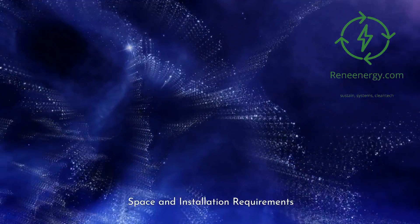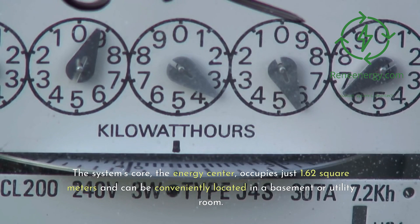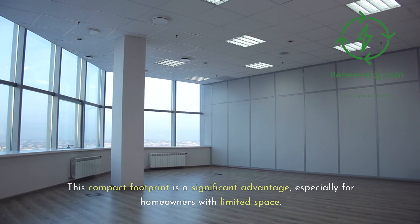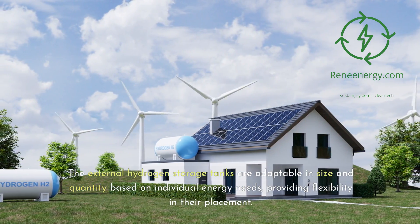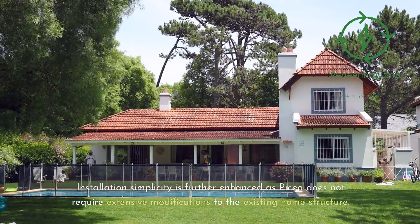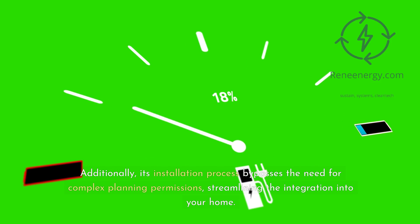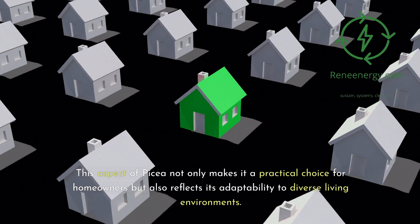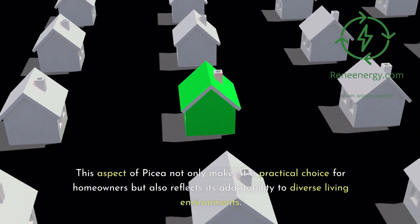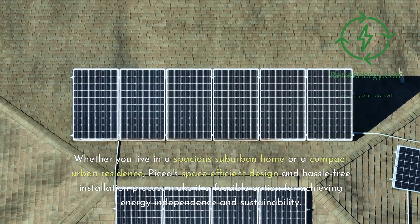Picea's design emphasizes compactness and ease of installation, making it suitable for a wide range of residential settings. The system's core, the energy center, occupies just 1.62 square meters and can be conveniently located in a basement or utility room. The external hydrogen storage tanks are adaptable in size and quantity based on individual energy needs, providing flexibility in their placement. Installation simplicity is further enhanced as Picea does not require extensive modifications to the existing home structure, and its installation process bypasses the need for complex planning permissions. Whether you live in a spacious suburban home or a compact urban residence, Picea's space-efficient design and hassle-free installation process make it a feasible option for achieving energy independence and sustainability.